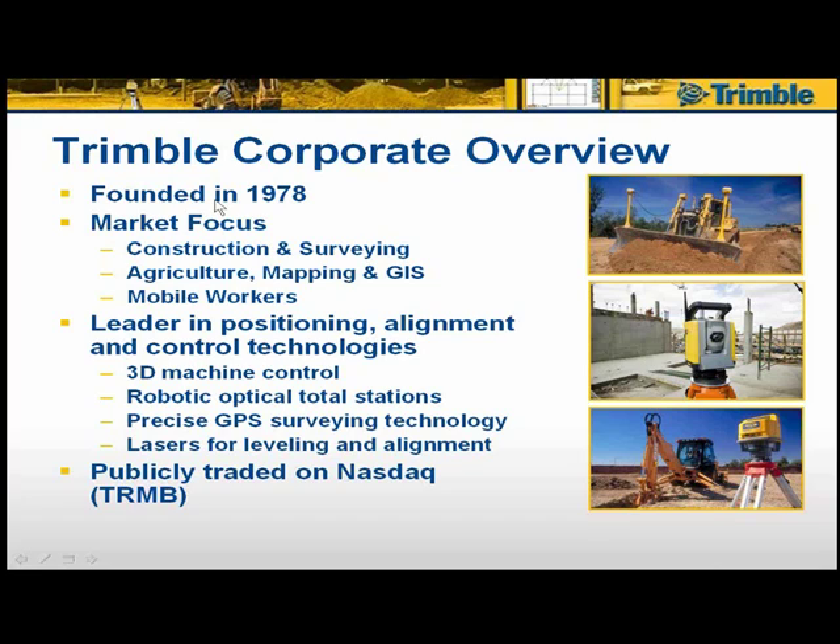We are a leader in positioning, alignment, and control technologies, in the areas of 3D machine control, robotic optical total stations, precise GPS surveying technology, and lasers for leveling and alignment. We are a publicly traded company on the NASDAQ with our symbol being TRMB, and we employ about 3,000 employees around the world.